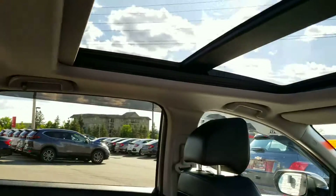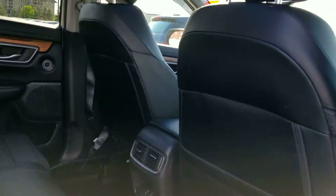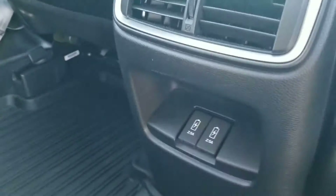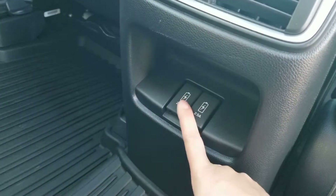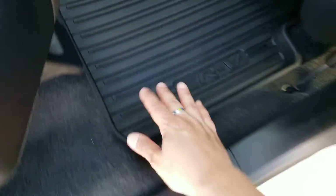It's got a full sunroof in the back — great to keep kids or passengers busy. There are two USB ports back here and a nice fitted mat throughout the back.